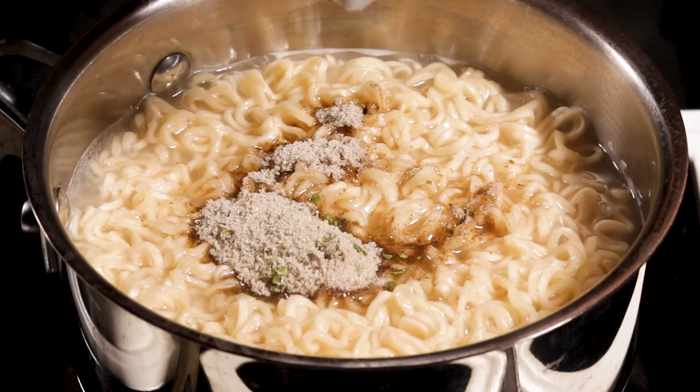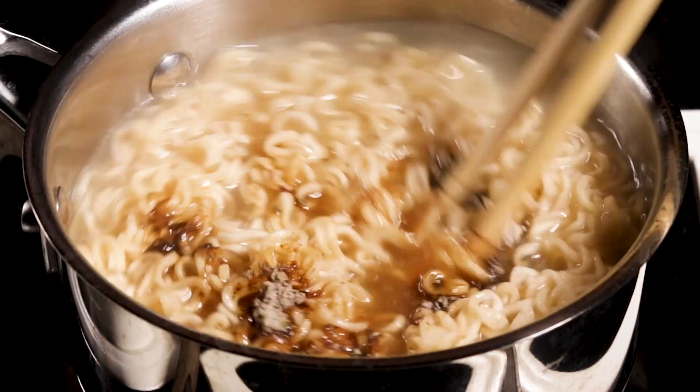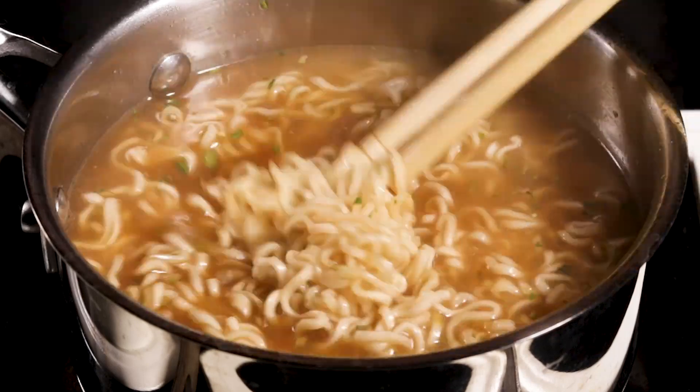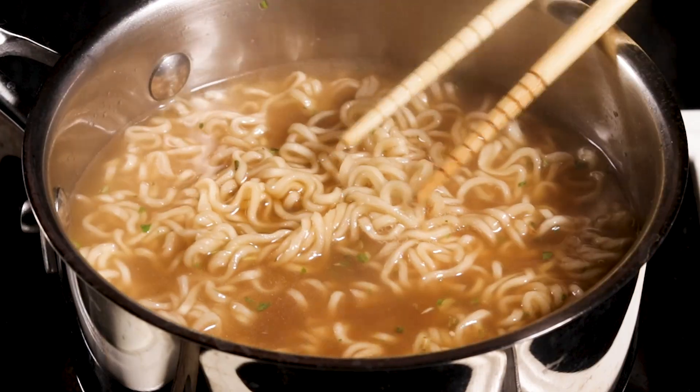Because it's primarily flavored with soy sauce, the flavor of shoyu ramen is salty with a slight tang to it. It's a nostalgic flavor for many Japanese people, especially older people who associate the flavor with many fond memories.